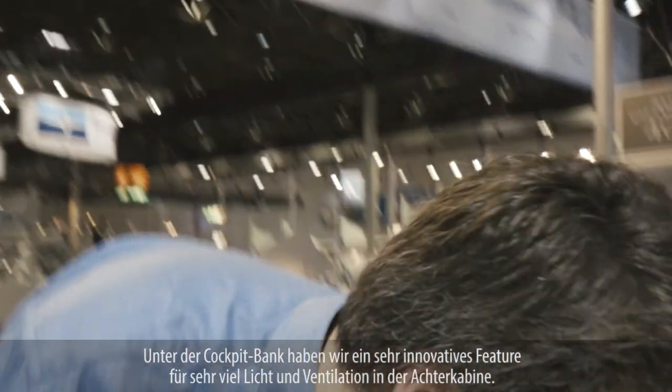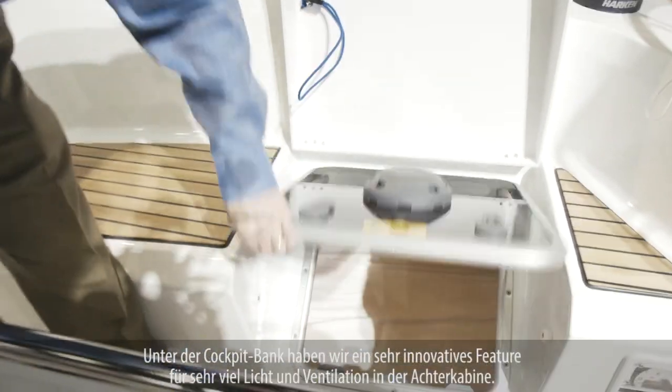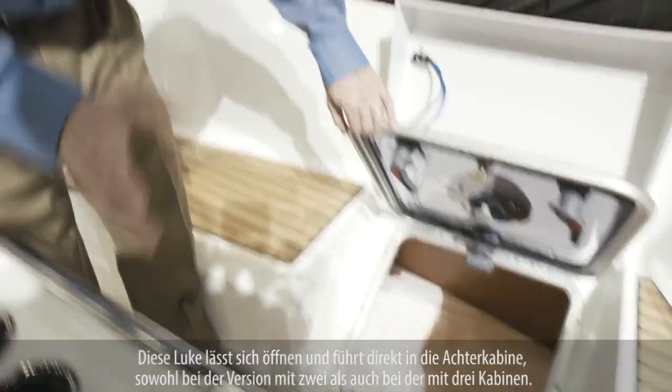Under the cockpit bench, we have a very innovative feature that allows you to have a lot of light and ventilation in the aft cabin, with an opening hatch going directly into the aft cabin — available on both the two-cabin and three-cabin versions.